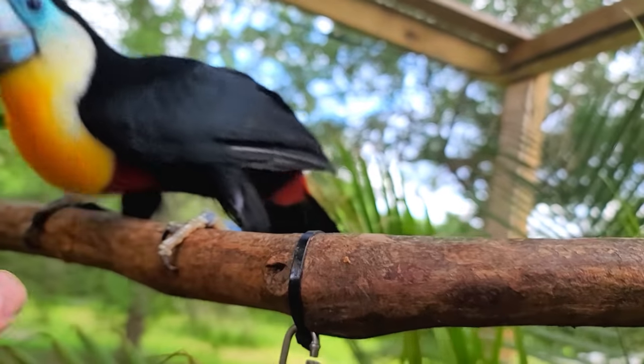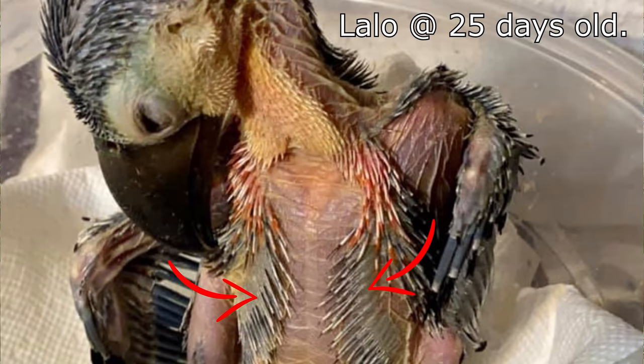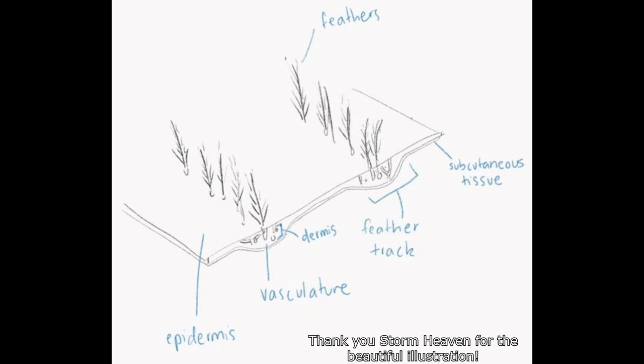There are tracks of body feathers on each side of the underside. I'll show a picture and point it out on Lalo. Basically, other birds do not have feather tracks the way toucans do. I'll put an illustration up so you can see what I'm talking about. There's the epidermis on top, then the dermis — which is very thin where there are no feather tracks — and underneath that the subcutaneous tissue. The tracks where feathers grow have a lot of dermis and subcutaneous tissue, plus vasculature to supply blood to the feathers, so it's much thicker in those areas.